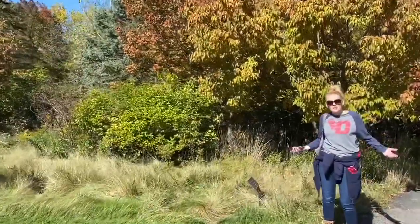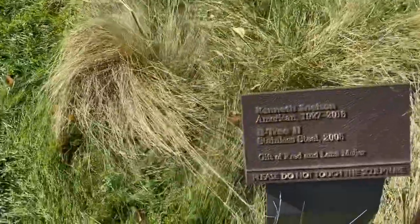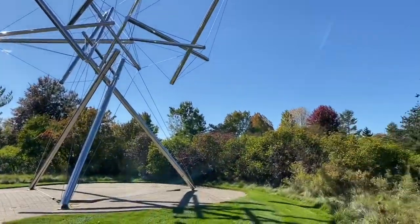It's Bee Tree 2. Yeah, Bee Tree 2. Where's tree 1? Probably a tree 1. That means there's probably bees in there. I'm out of here.